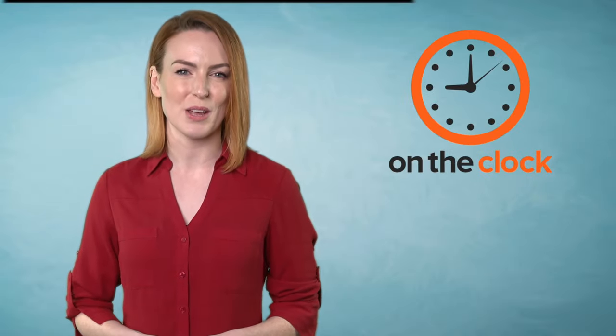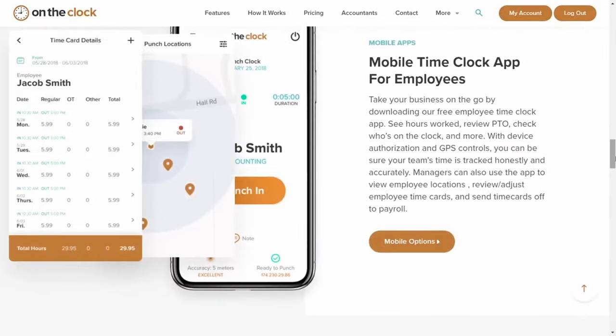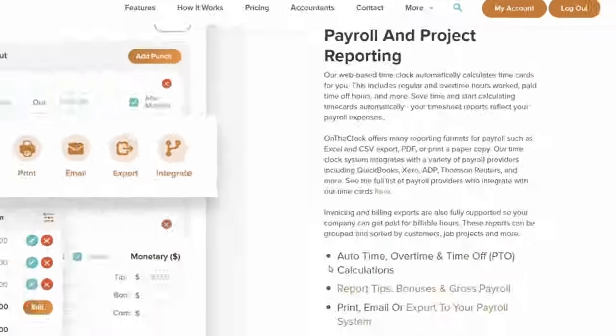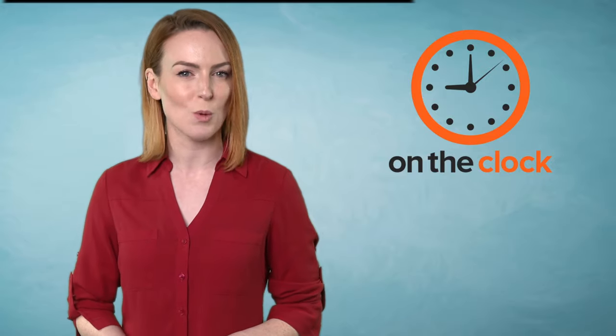2. On the Clock is another piece of software that offers many features and functionality that are really useful for small businesses, such as payroll and project reporting, paid time off and messaging. This too could be an app for you to help you run your small business more effectively.